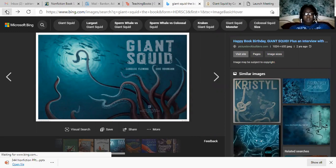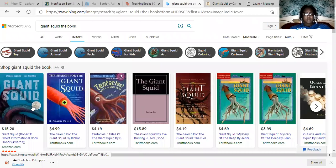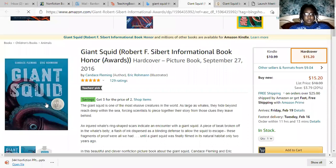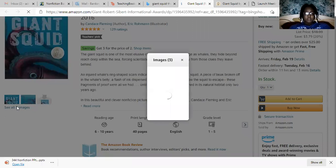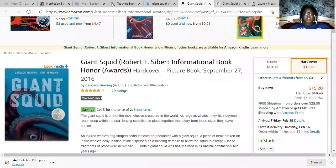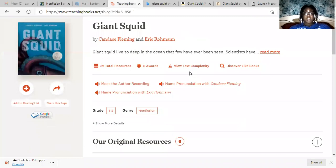The book has the Orbis Pictus Award — it was on the list of Orbis Pictus books that got the award. Let me see if I can zoom in and show the award. It has the Orbis Pictus Award right there, and it was also on the list of national education teaching books.